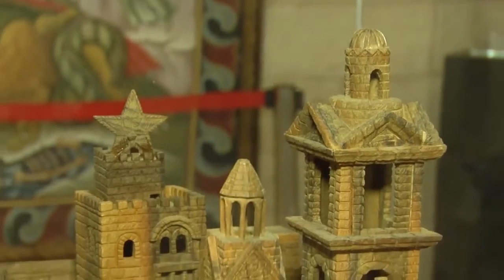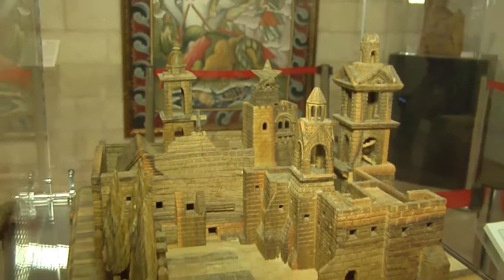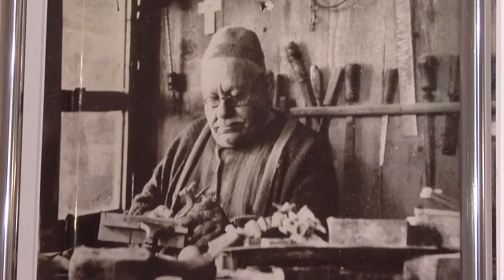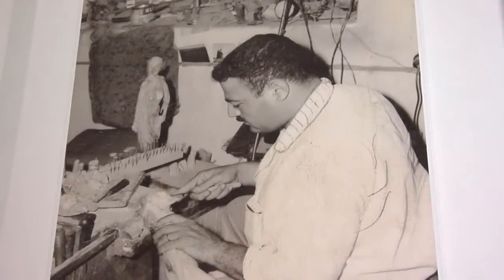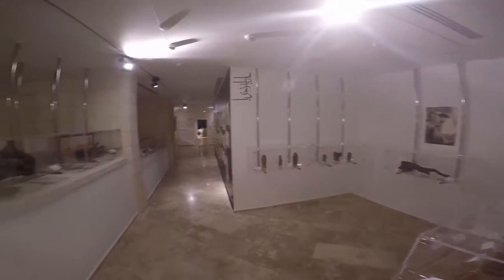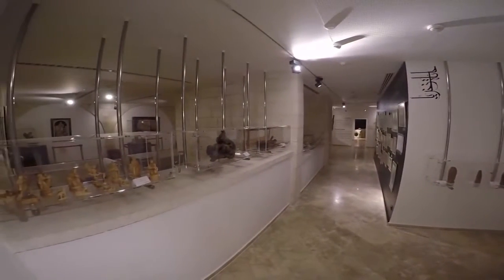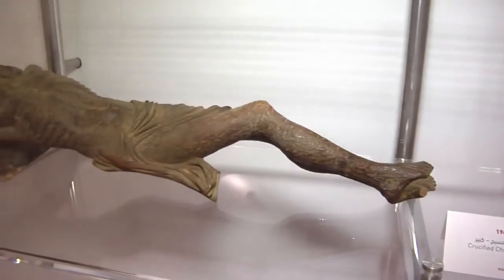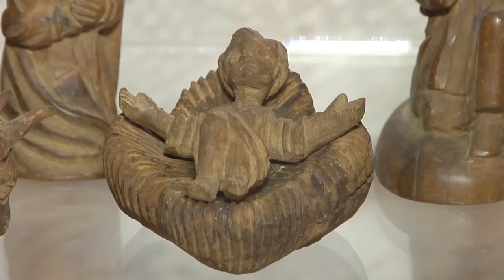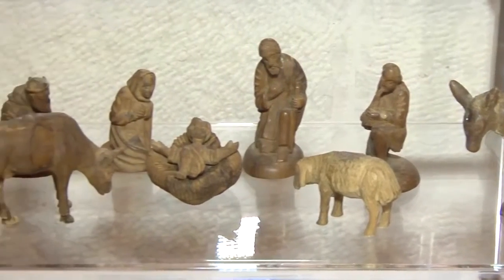The Museum also features the olive wood collection of the Zachariah family. As pioneers of the craft in their original home of Ein Karam, Jerusalem, the family brought their trade to Bethlehem following their expulsion from their home during the 1948 Nakba. Here, as the first craftsmen of their kind, they passed their knowledge on to Bethlehemites, and today olive wood carving is one of the most quintessential Palestinian crafts. Within the collection is the oldest example of Palestinian olive wood carving, standing testament to the continuous presence of Palestinian Christians in the Holy Land.